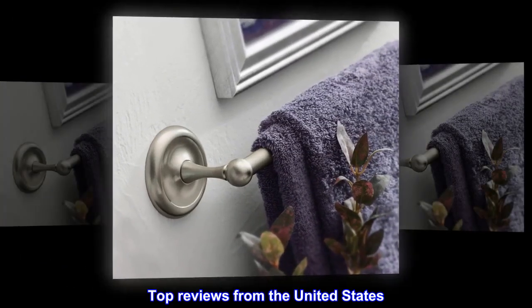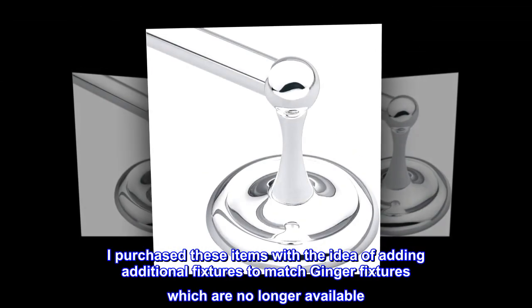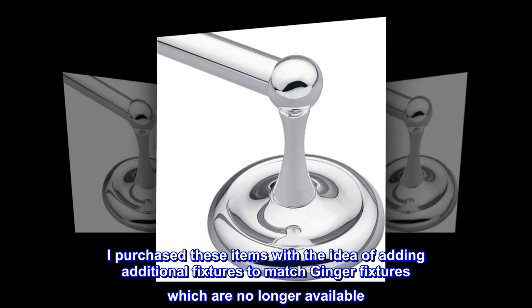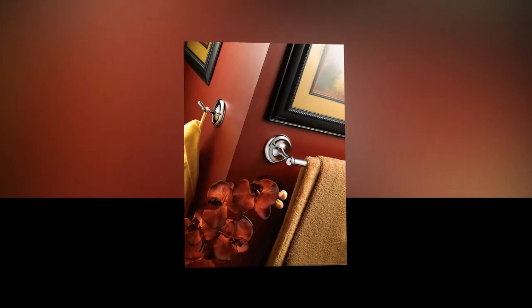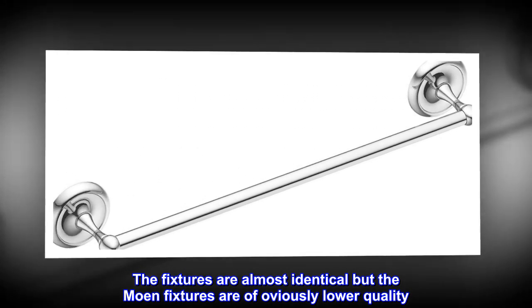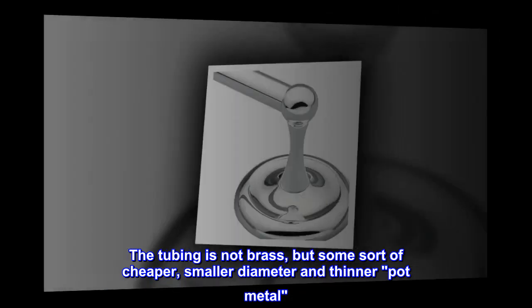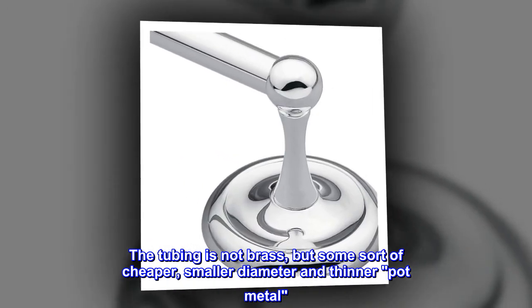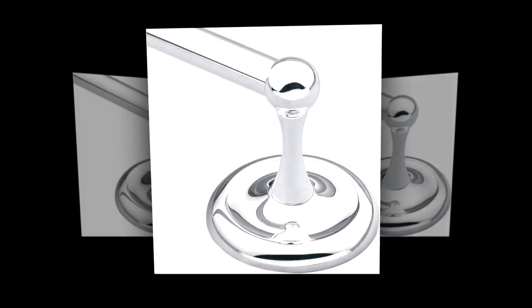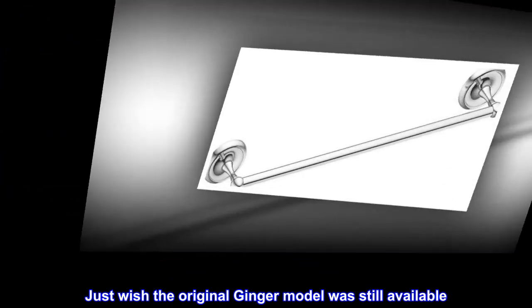Top reviews from the United States: 'You get what you pay for.' I purchased these items with the idea of adding additional fixtures to match Ginger fixtures, which are no longer available. The fixtures are almost identical, but the Moen fixtures are of obviously lower quality. The tubing is not brass but some sort of cheaper, smaller diameter and thinner pot metal. It works and is fairly priced for what you get. I just wish the original Ginger model was still available.